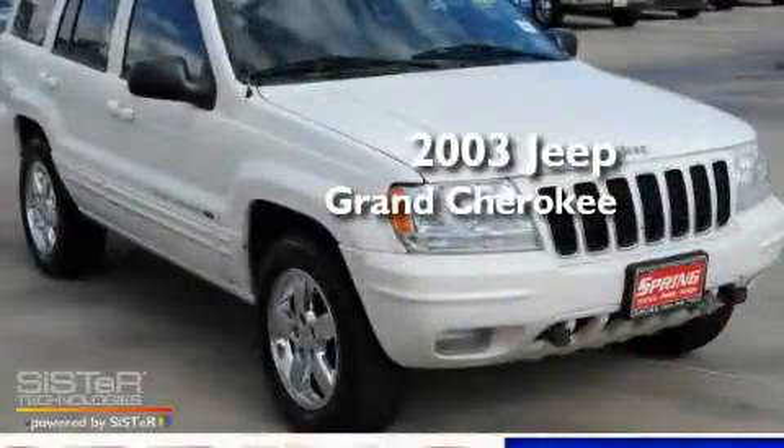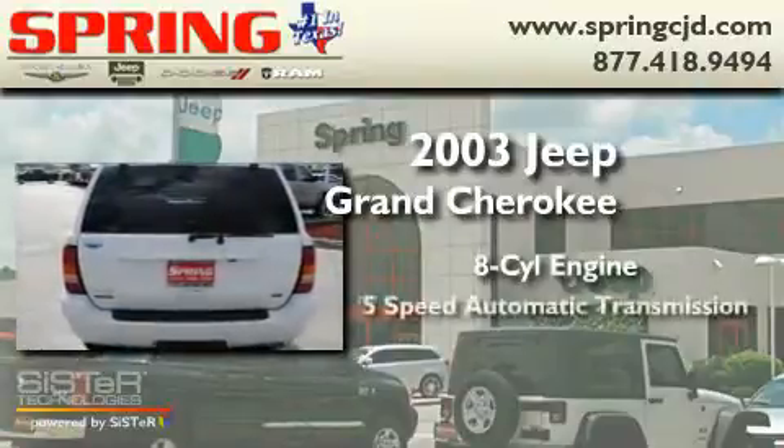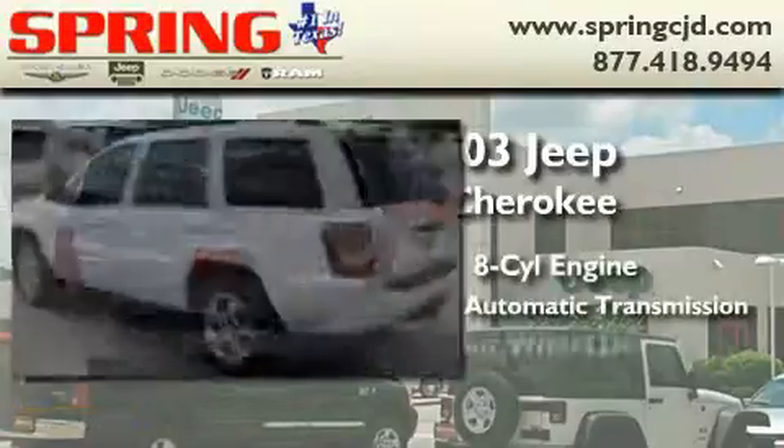This is a 2003 Jeep Grand Cherokee. It has an 8-cylinder engine, a 5-speed automatic transmission, and 4-wheel drive.